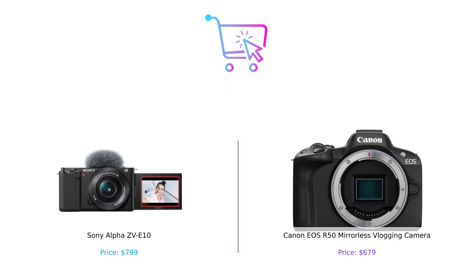So which camera takes the crown? If you're all about that budget and love a good autofocus, the Canon EOS R50 might just be your best pal. But if you're looking for that extra image quality and some fancy features, the Sony Alpha ZV-E10 is ready to roll. Let us know in the comments which one you'd pick and why. And hey, if you enjoyed this battle of the cameras, don't forget to like, subscribe, and hit that bell icon. Until next time, keep buying smart, and may your vlogs be ever in your favor.